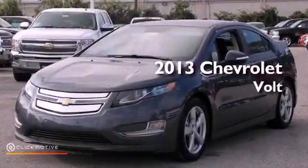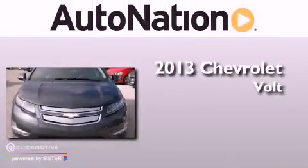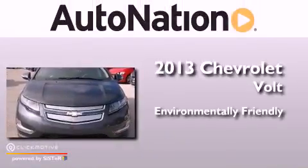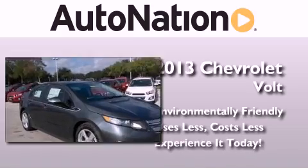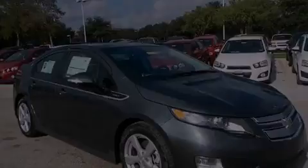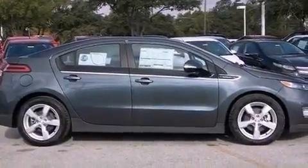This is a brand new 2013 Chevrolet Volt. Its top features include a navigation system and a remote start feature.